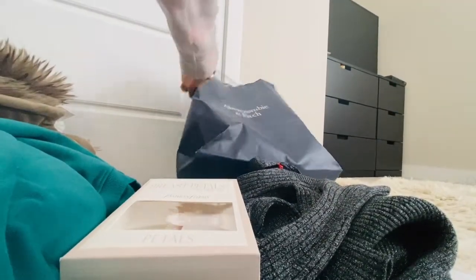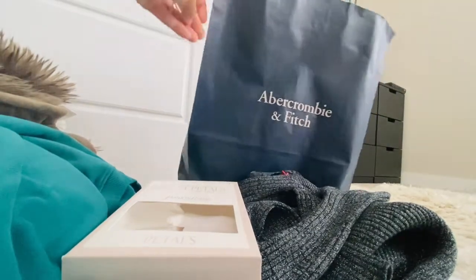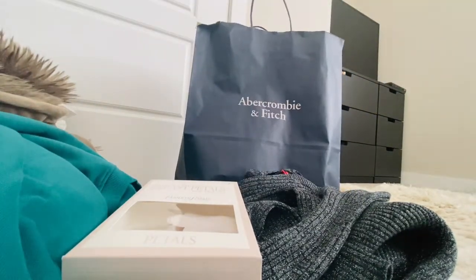Punta na tayo sa other items guys - meron pa akong Eggs brand na nabili.